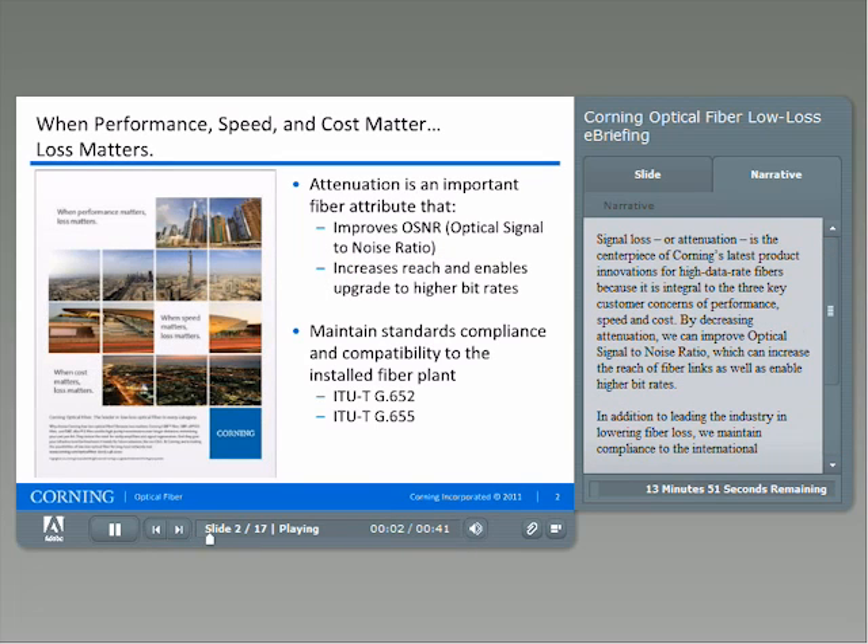Signal loss, or attenuation, is the centerpiece of Corning's latest product innovations for high data rate fibers because it's integral to the three key customer concerns of performance, speed, and cost. By decreasing attenuation, we can improve optical signal-to-noise ratio, which can increase the reach of fiber lengths as well as enable higher bitrates.